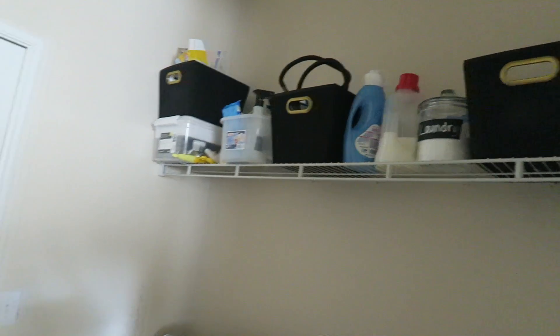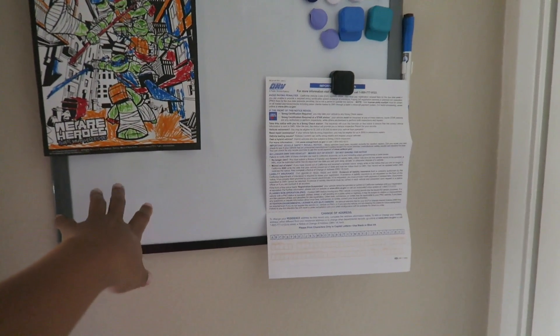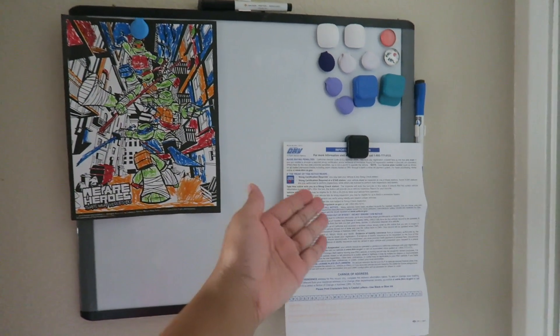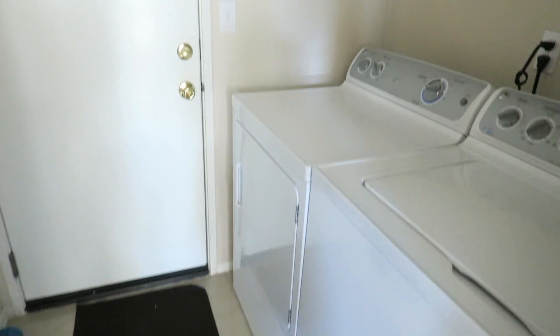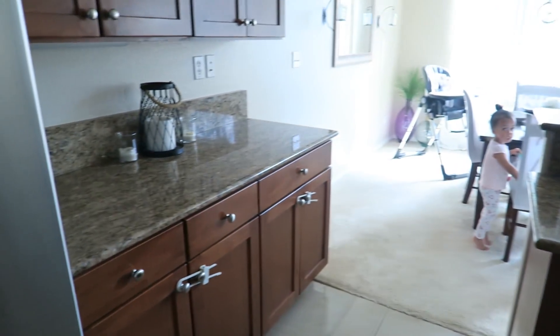Walking into this door is my laundry room — washer, dryer, and all my laundry stuff. I have a little dry-erase bulletin board here where I put notes and bills so I don't forget anything, since me and the kids are always walking in and out through the garage. That way I'll never forget any important notices.